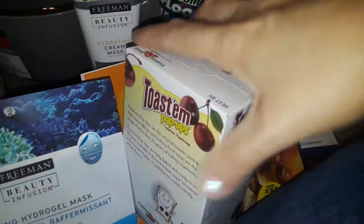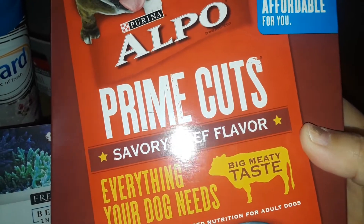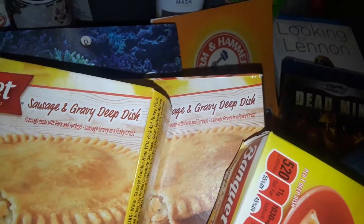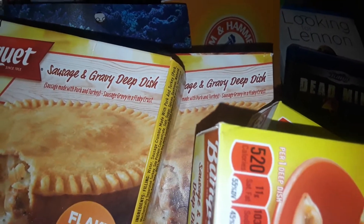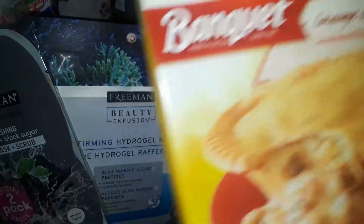I also picked up a box of cherry Pop-Tarts. Then I got a box of Alpo Prime Cuts — my dog eats this. He's not crazy about it but he'll eat it, so I figured I'd get another box for him. And then I picked up four Banquet sausage and gravy pot pies. They're pretty good and not just for breakfast — you can have them any time. You just heat them up quick in the microwave or oven and you're good to go.